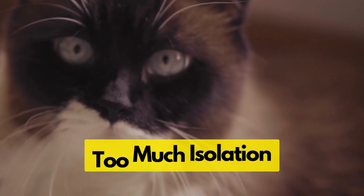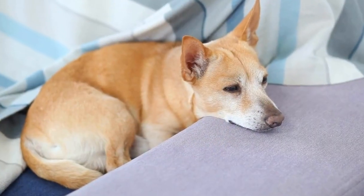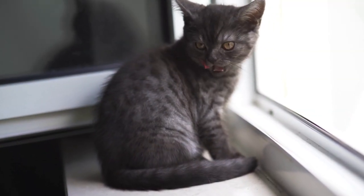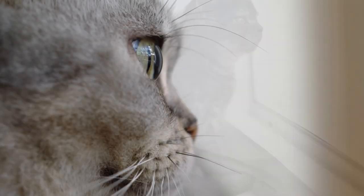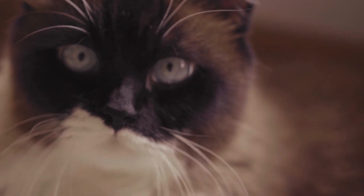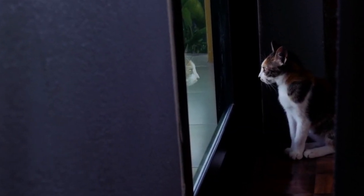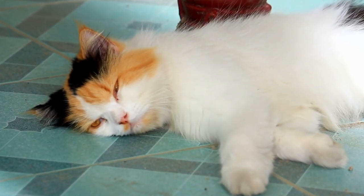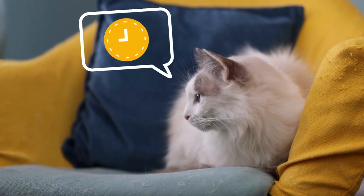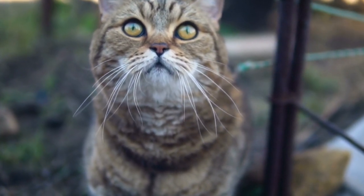Too much isolation. Recent research has found that cats can suffer from separation anxiety just like dogs. But there's a twist — unlike dogs, cats don't show their anxiety so visibly, making it exceedingly difficult to spot when your cat's feeling lonely. Cats are creatures of habit and routine, so when their human companions are away for an extended period, it can disrupt their sense of security. Cats have a keen sense of time, and if you're away for an unusually long duration, they may become confused about why their routine has been disrupted.